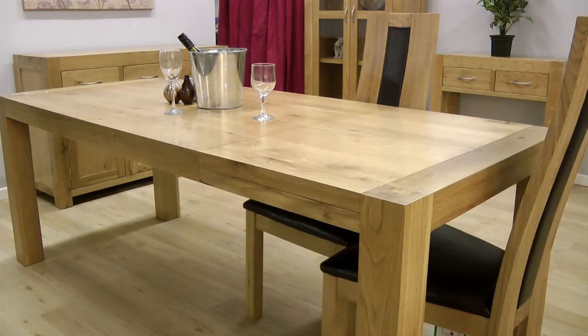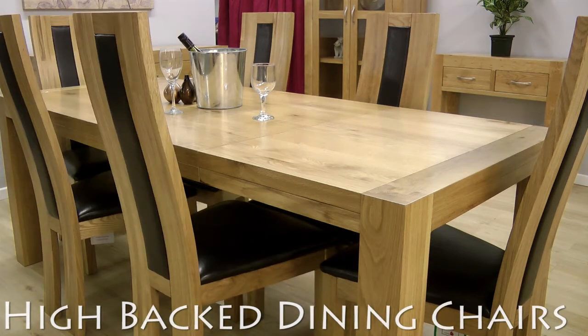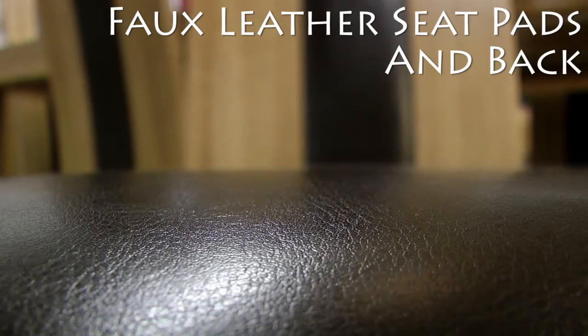And your dinner table would be incomplete without these high-backed oak framed dining chairs with soft faux leather seat pads and backs.